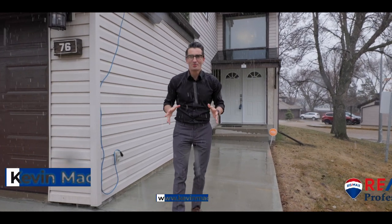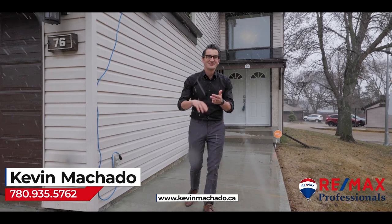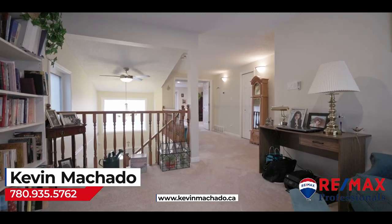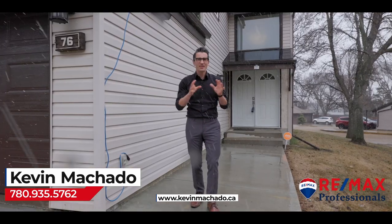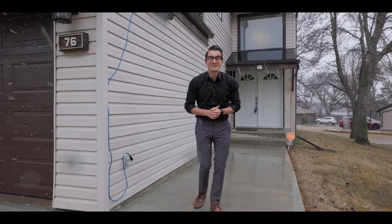If you're looking for a low maintenance property here in St. Albert that's got over 1,660 square feet, two bedrooms upstairs, totally redone with all your main things — your mechanical, newer windows, nothing that you need to do — this is the place for you. So why don't we go on in and check it out.